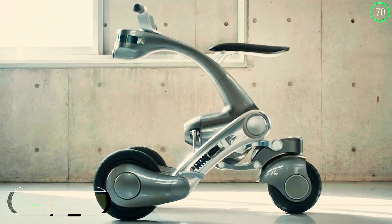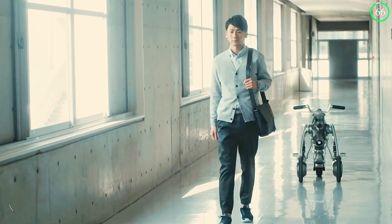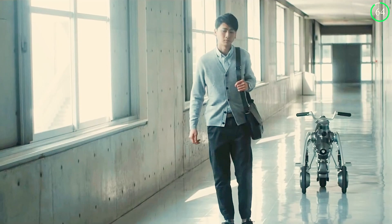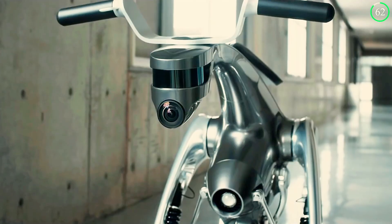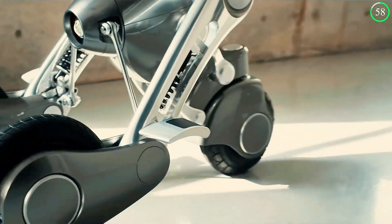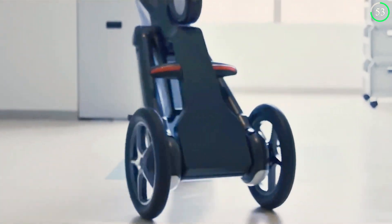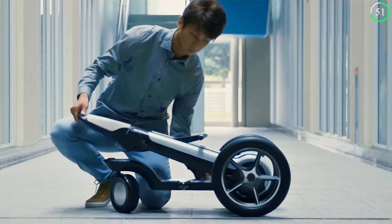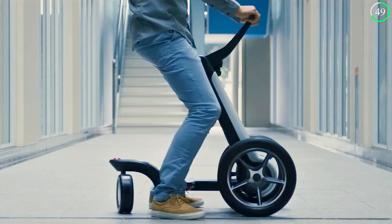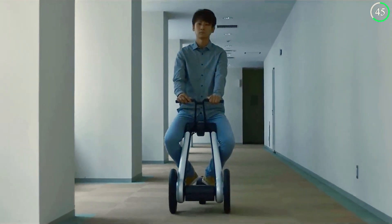What if your vehicle could also be your companion? The RIDROID Kangaroo, developed in Japan, blends robotics, AI, and personal transportation into one futuristic package. This robotic mobility vehicle can function as an electric scooter, providing a smooth ride through urban areas, or it can switch to autonomous mode, following its owner like a loyal companion.